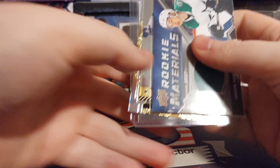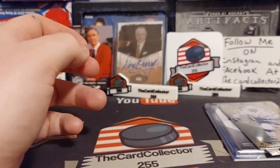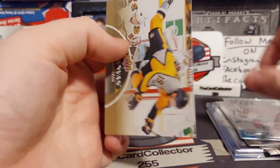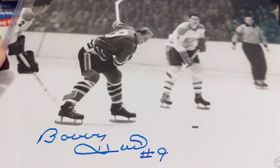We're going to show the hits one more time — we got Jason Robertson, Stamkos, the John Gibson out of the mystery pack, some McTavish, some Xhekaj, and some Canvas cards. Thank you guys, I hope you enjoyed — hit that subscribe button, I'm out, and you'll see me Tuesday with a brand new video.